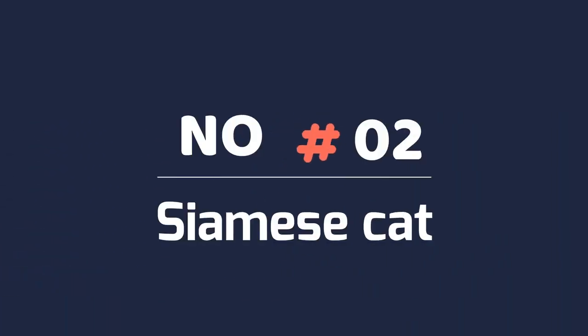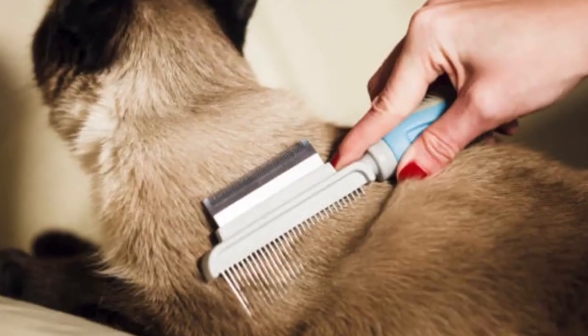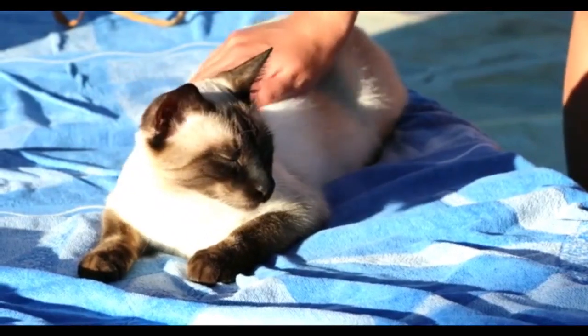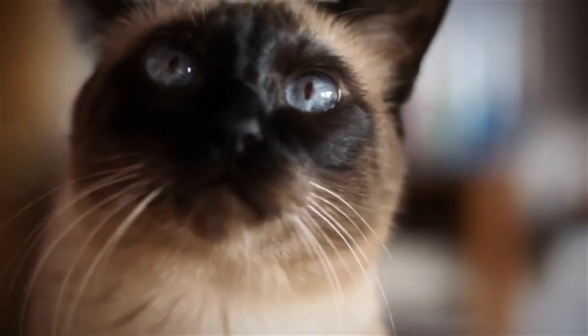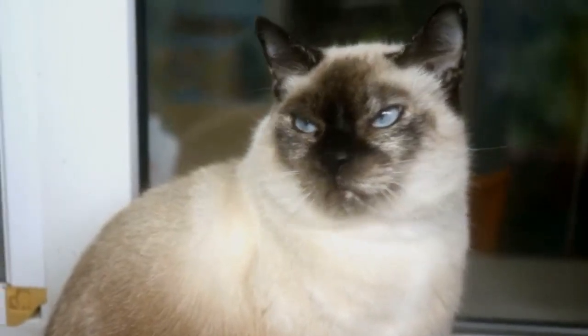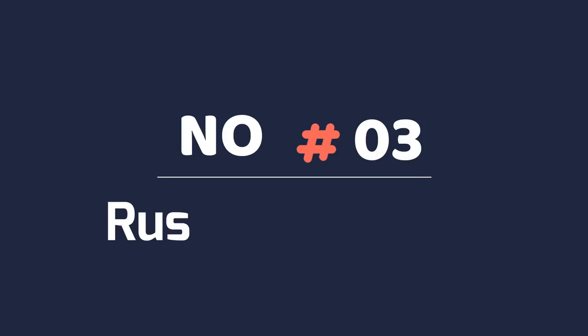Number 2: Siamese Cat. Siamese cats have low-maintenance coats that can be cared for by brushing with a fine-tooth comb. Once their dead hair is removed, they'll shed minimally. With large ears, distinctive blue eyes, and a sleek, slim figure, the Siamese comes in seal, chocolate, blue, and lilac point, and loves being around and chatting with their people.